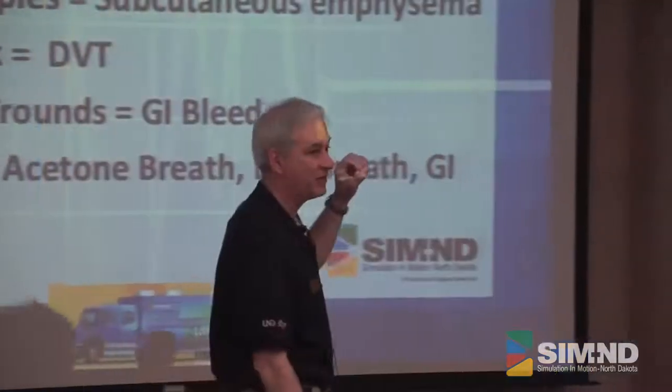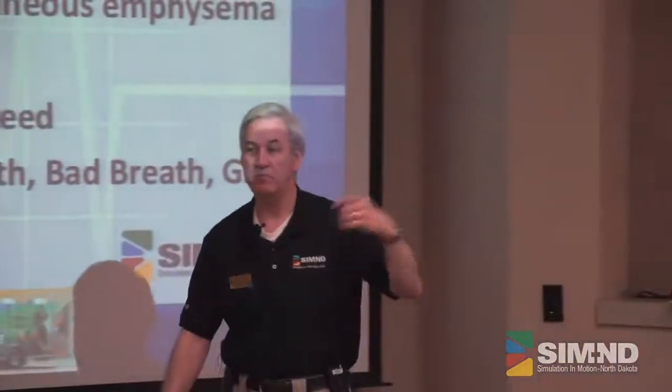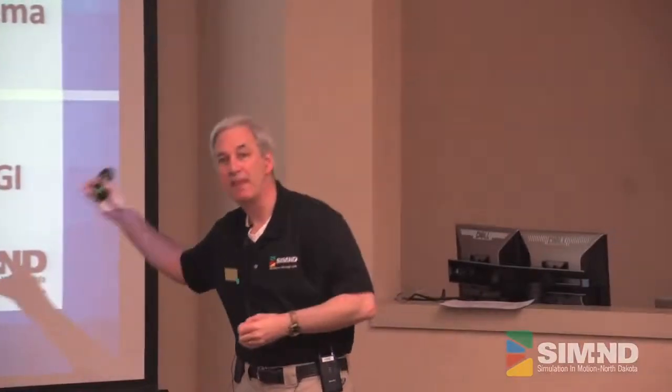I'm going to go through this stuff fairly quickly so we get through in an hour. You do have the handout there. We are going to talk about this stuff and you are going to get the recipes, so taking a lot of notes really isn't necessary. There's a lot of different things in here you can do.